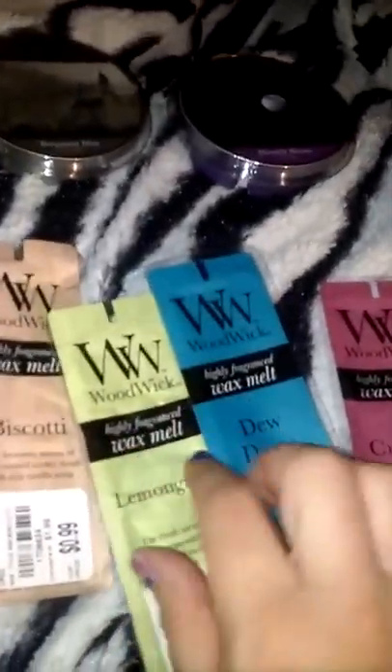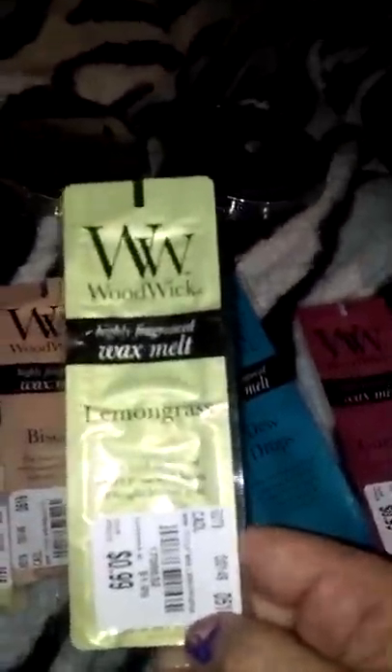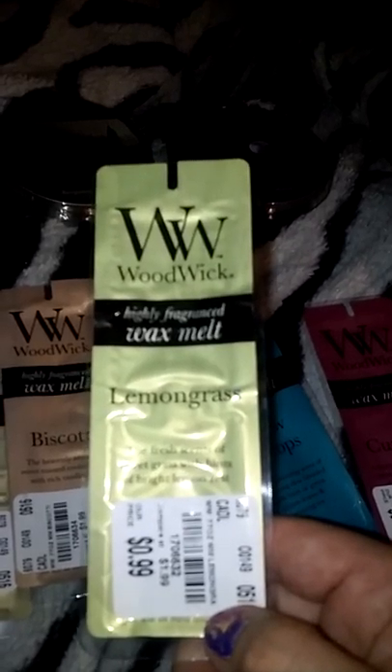Then I picked up some Woodwick Melts. I've already gotten to the lemongrass and it smells really, really good. Does it smell like lemongrass though? The description reads: 'the fresh scents of sweet grass with hints of bright lemon zest.' I really don't smell anything citrus, but it smells really good.